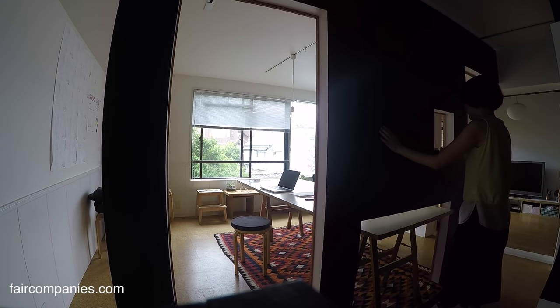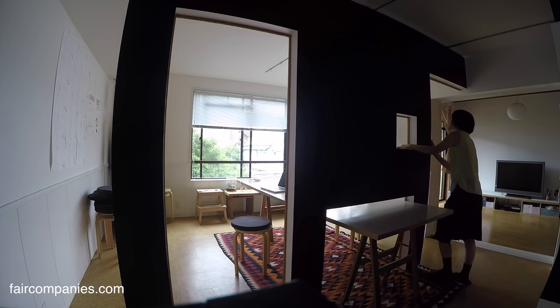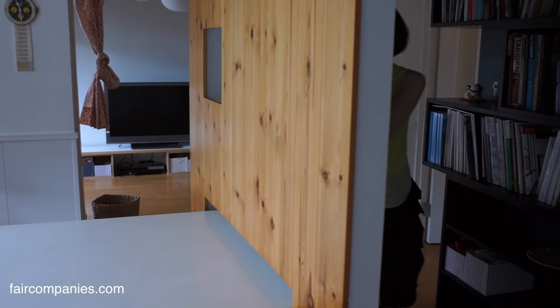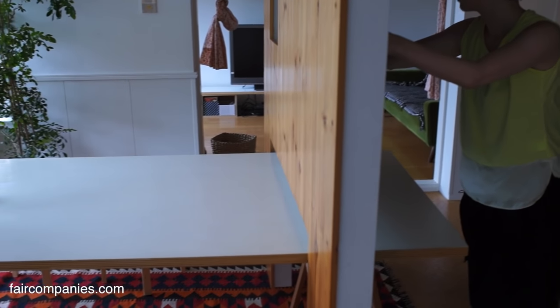You call it Switch — the name is Switch. Because it switches day and night, and home and office.